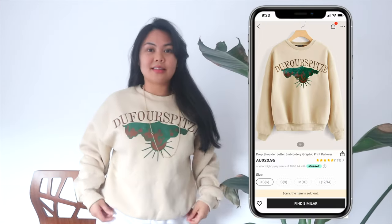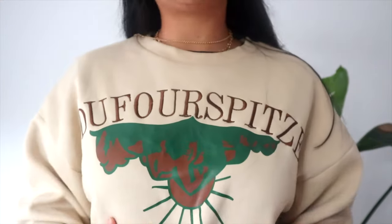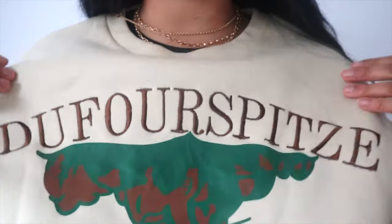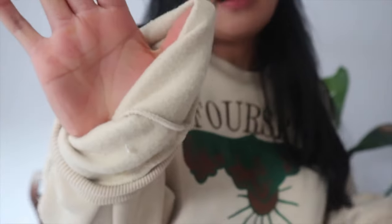Next is this jumper. I kind of look like I'm matching my tree with this whole design here in the middle. I'm actually not a fan personally — I just feel like it looks a bit tacky. It's not my vibe, I'm not really digging this, to be completely honest with you guys. If you're looking for something cheap though, it does have fleece — I'll give them that.